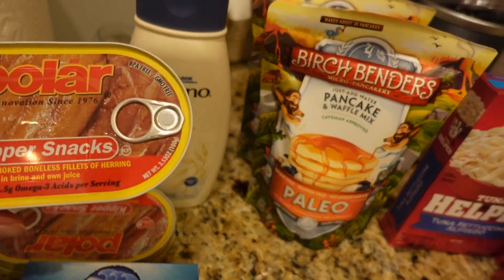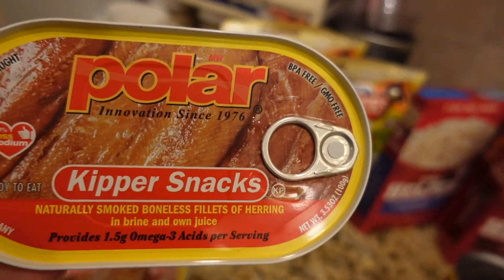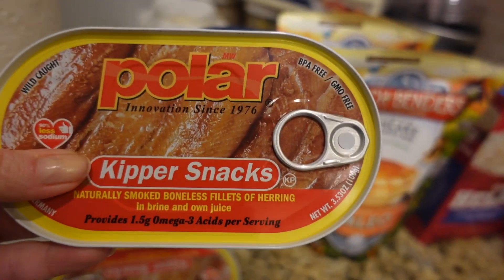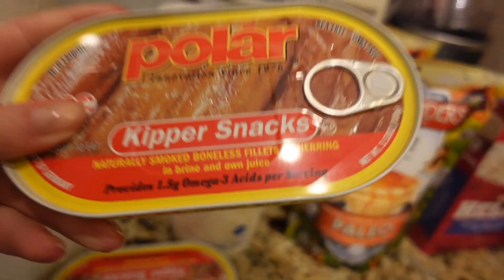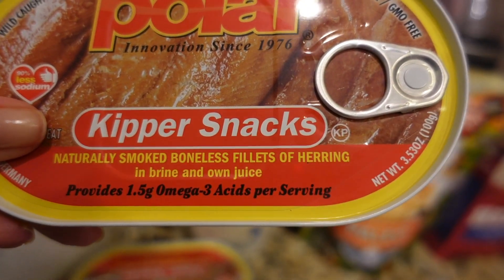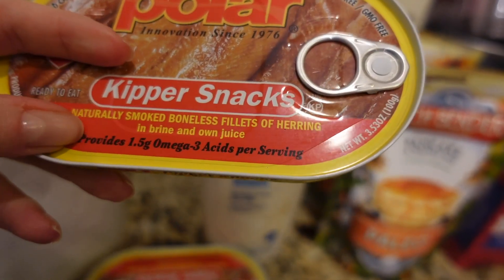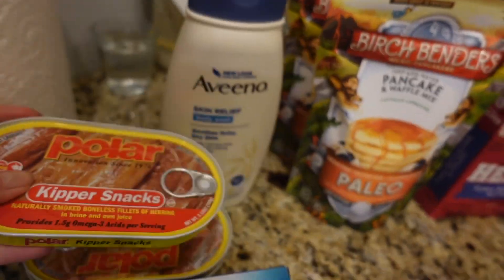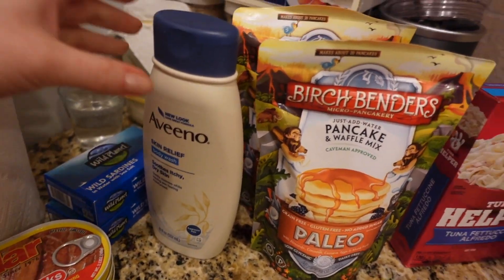And then we got three of this Polar brand. Never tried this before, but it looks good and had good reviews. It's a little skinny — 3.5 ounce — and it's 98 cents. It provides omega acid, so it's a pretty good snack or something to add to a meal.